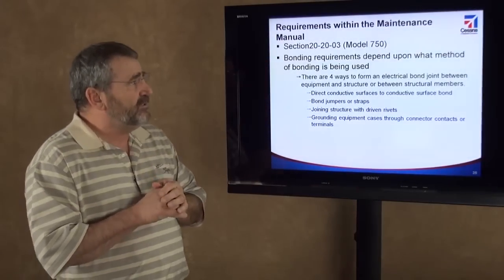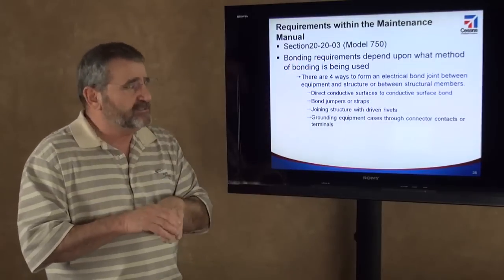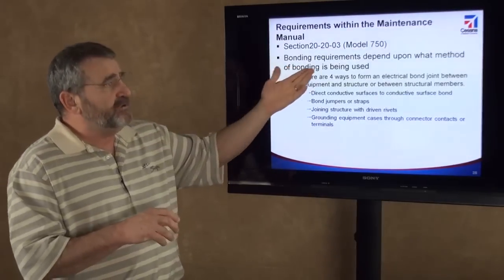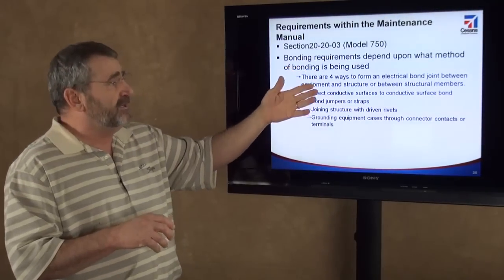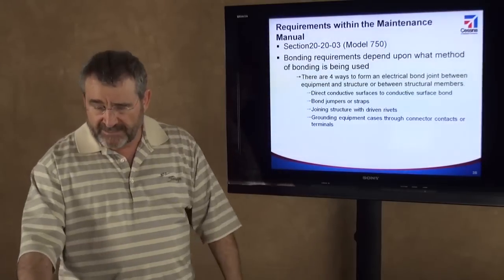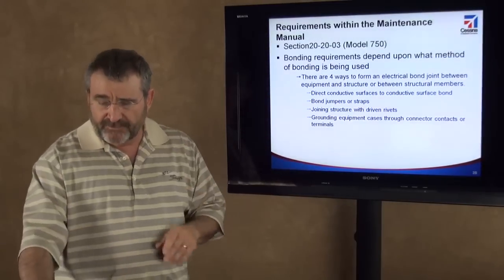Section 20-2003 — this is from the Model 750, and I assume it's very similar for all the other models — the bonding requirements depend upon the method of bonding being used. There are four different ways to do that, and the document calls out those requirements.